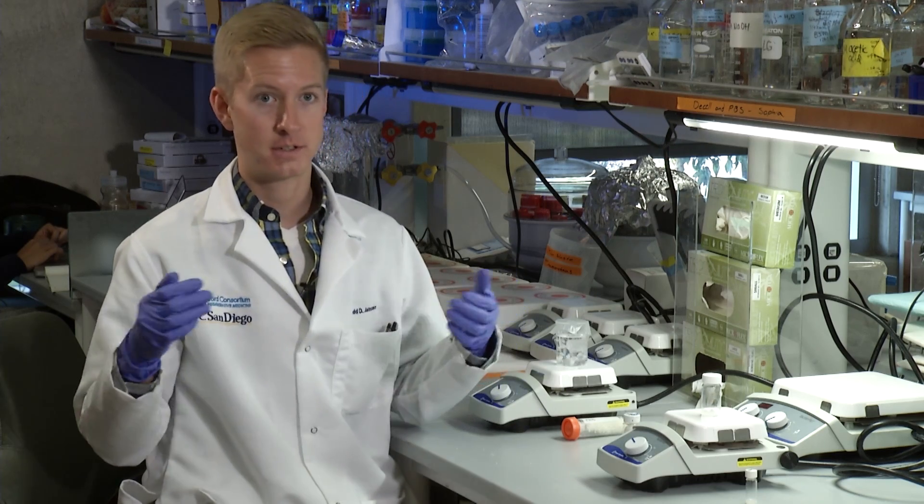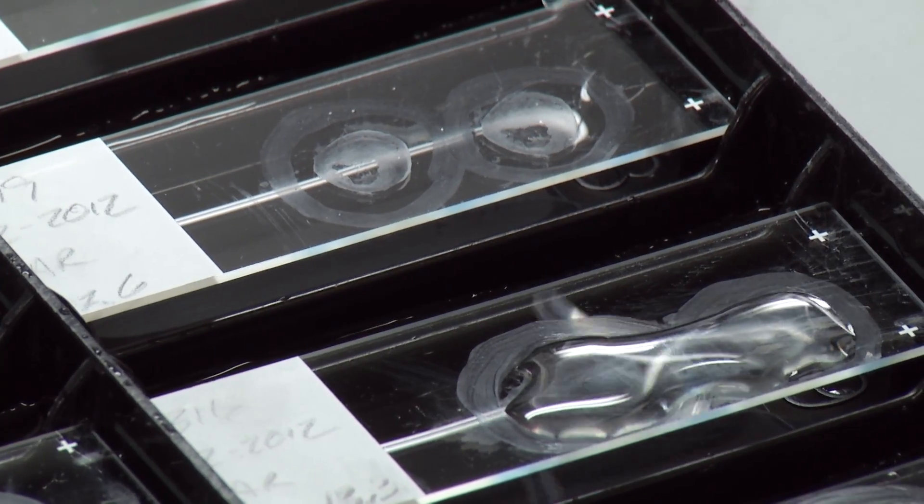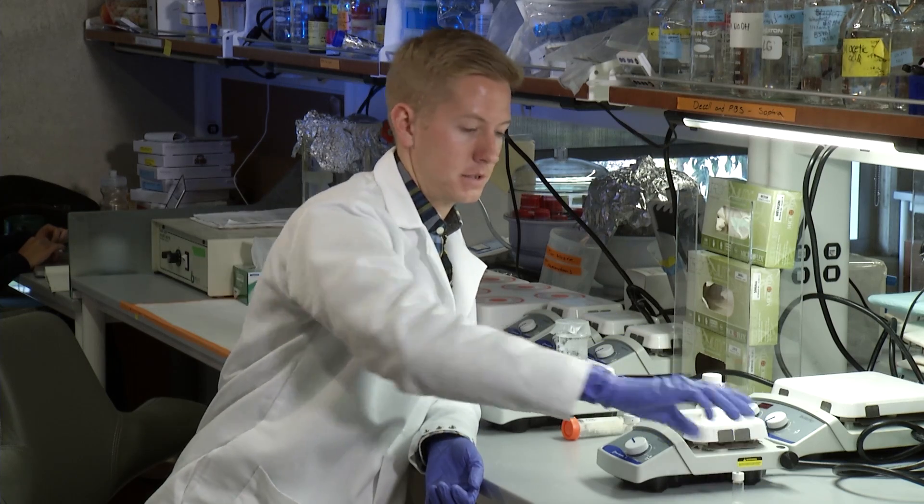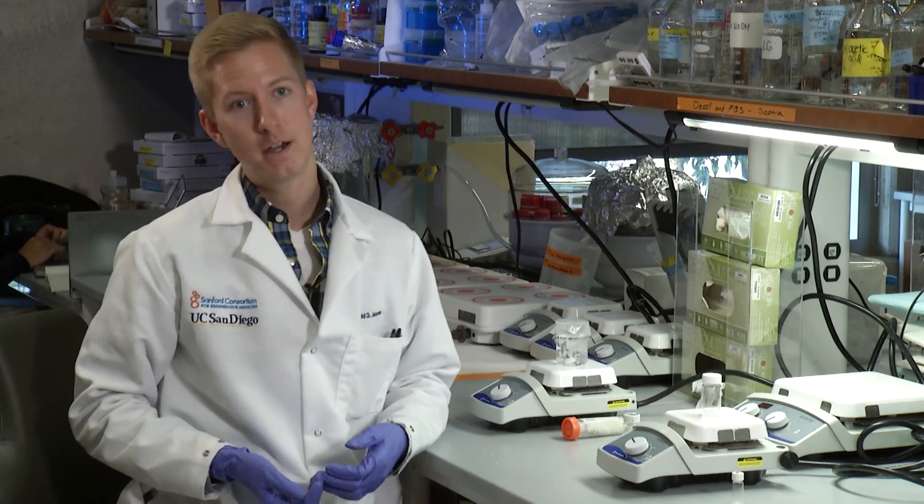Once it goes into the tissue, it actually self-assembles into a hydrogel. You can kind of think of a hydrogel as something similar to jello. And that's the scaffold that our biomaterial creates within the tissue itself that then leads to the healing or regenerative processes.